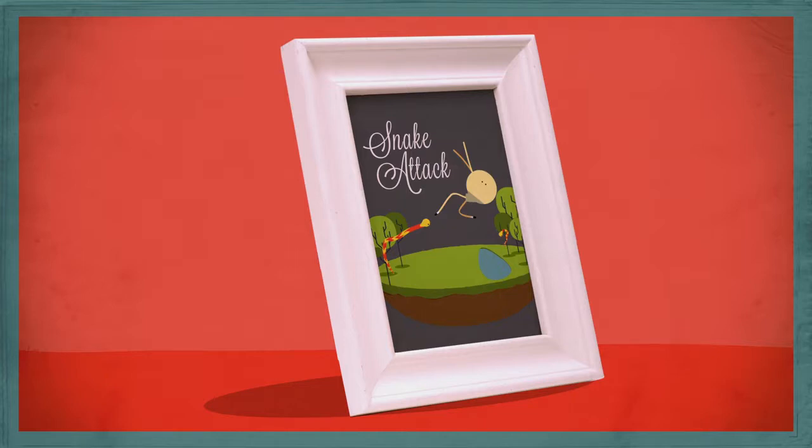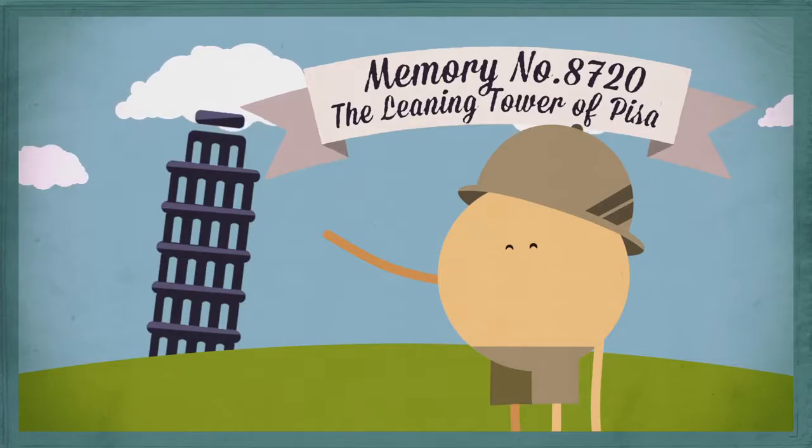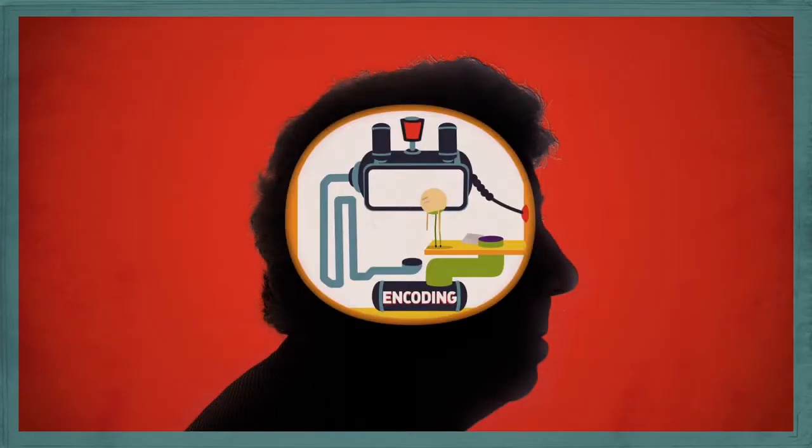Whenever you witness an event, learn a fact, or experience something you really want to remember, these parts of the brain kick-start the memory-making process. Here's how scientists think it works.